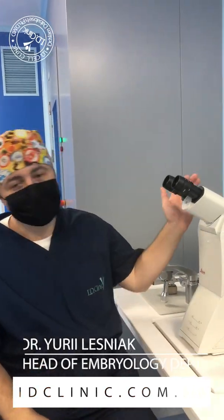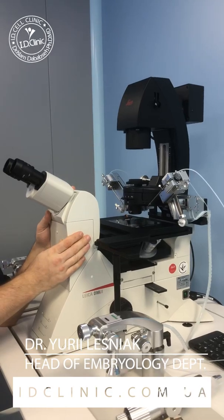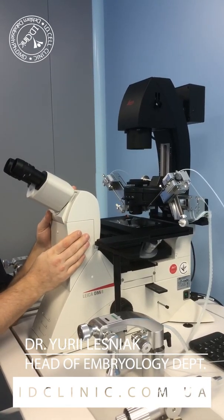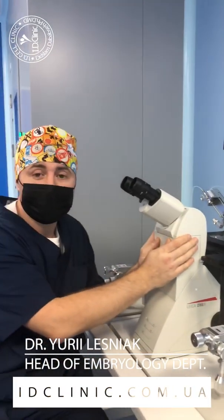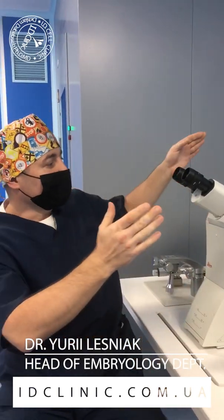Hi friends, let me say something about our exit station. It's very important. A lot of IVF labs have an exit station. This station is very important for good embryo quality and for good results in the final.